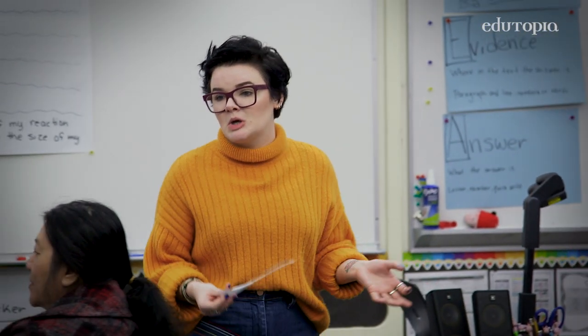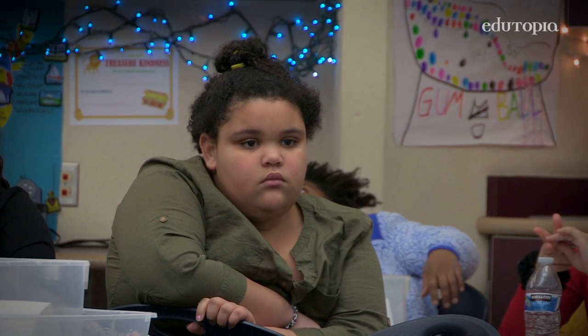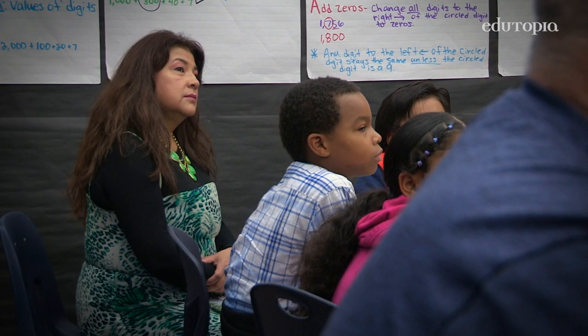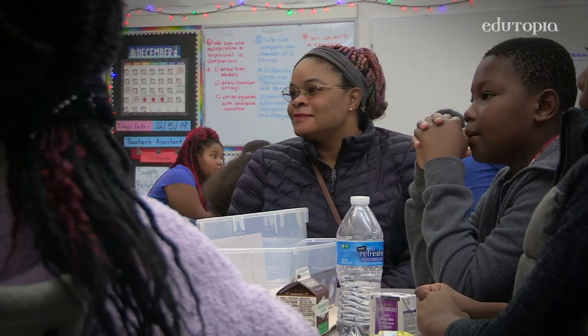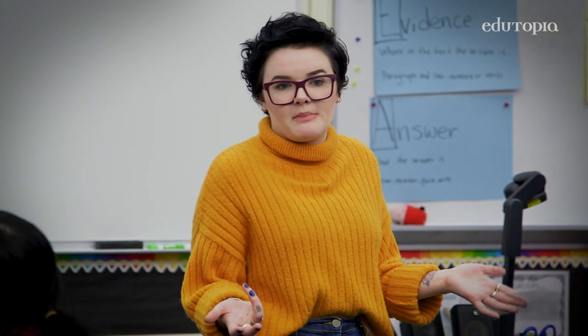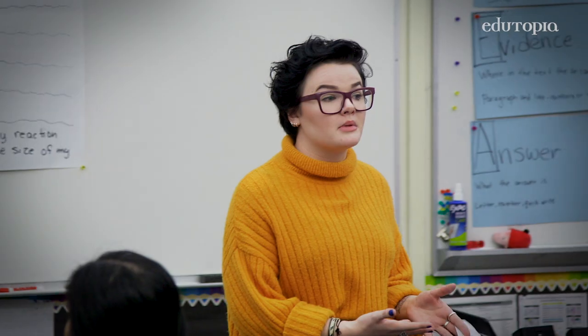Every time you have a problem, you have to think to yourself: how big of a problem is this and how am I going to choose to respond? Families didn't learn this when they were in school. If I start throwing things and screaming because someone took my pencil, that is an unexpected behavior based on the size of that problem.